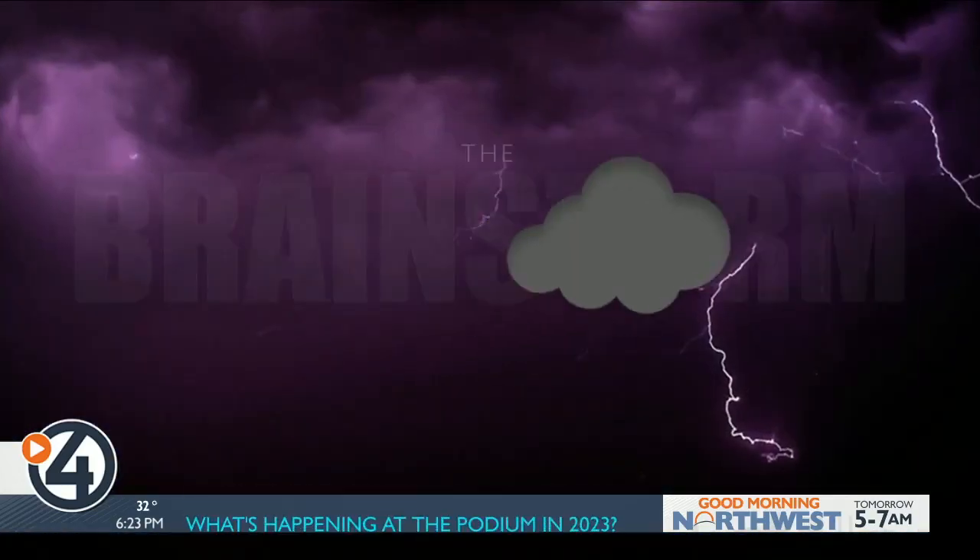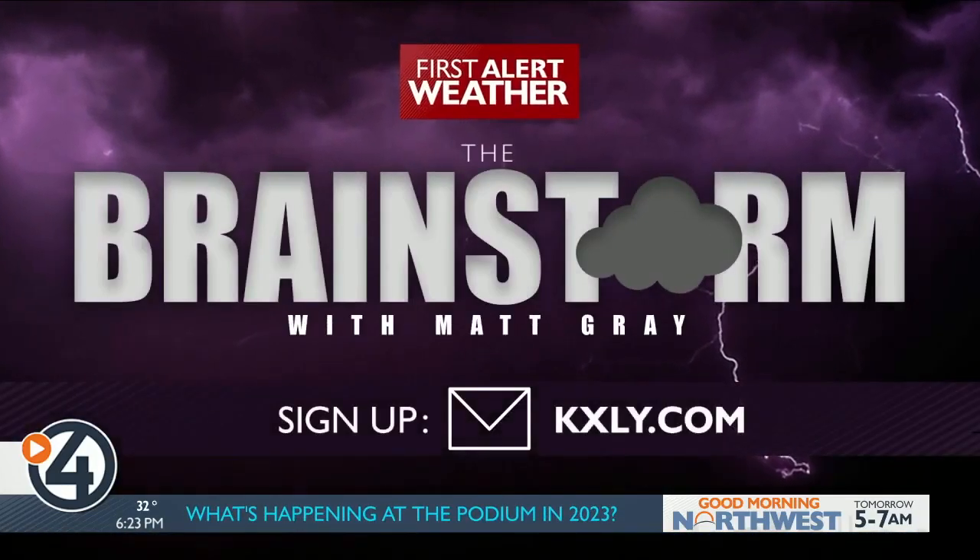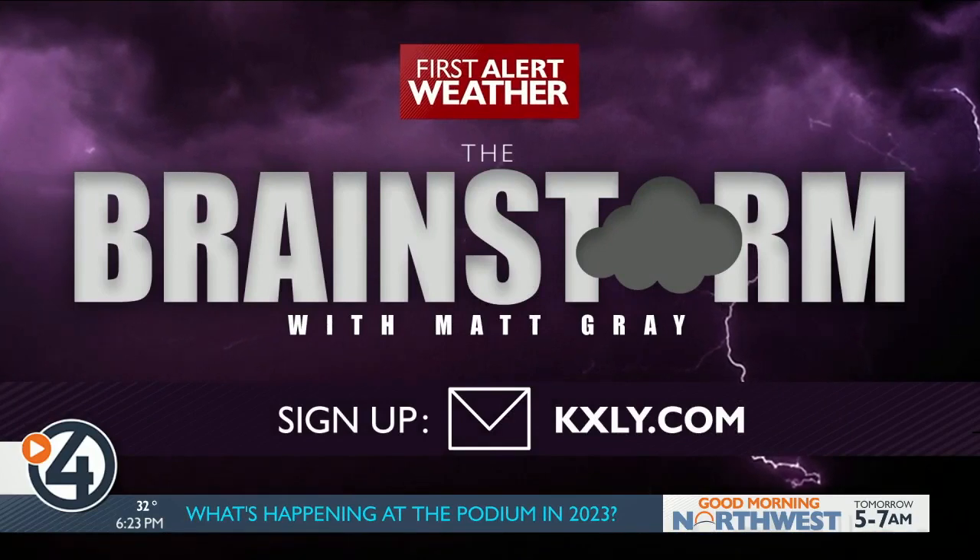Okay, I agree — that might be the coolest thing you've ever done. It was electrifying, to say the least. Oh, there it is.